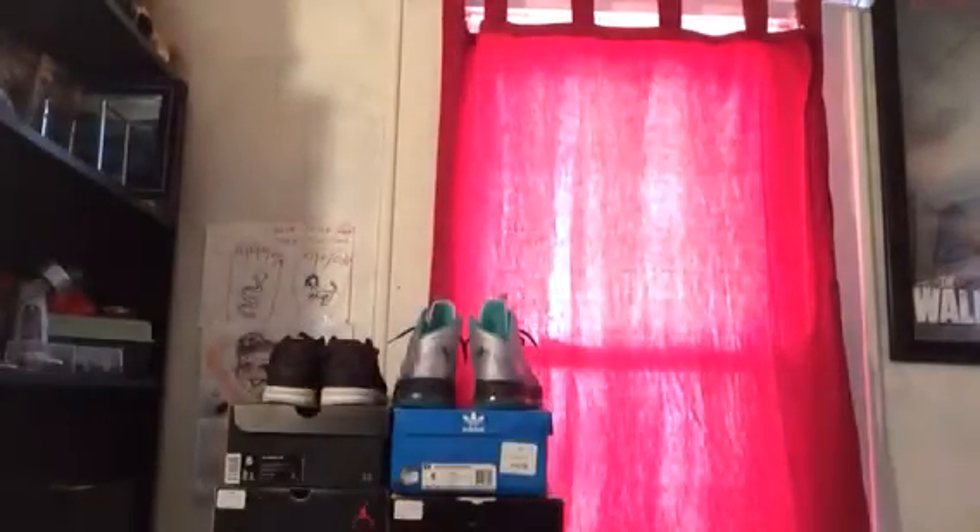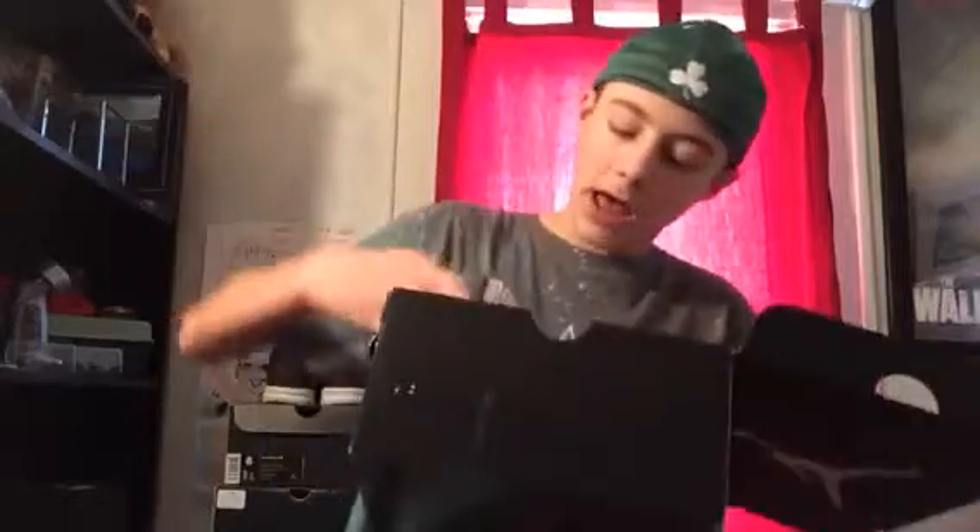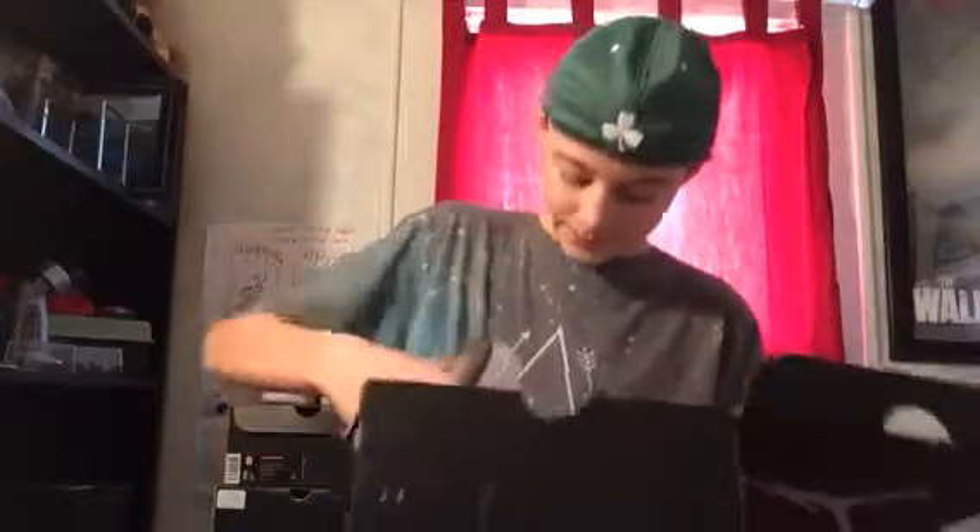Next up we have a pair of Jordans which I just did a review on the other day. This is not the original box, I already said this before. We have the Jordan 5 Metallic White — really really clean shoe, I really like them. The bottoms are all yellow but I don't really care about the bottoms that much.